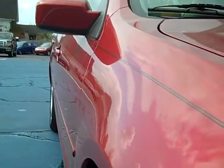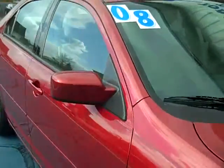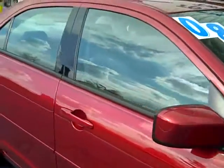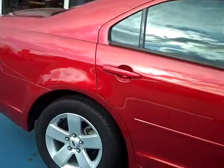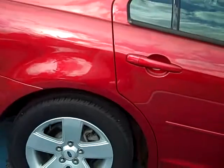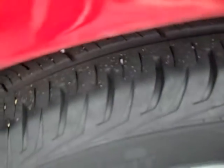Looking down the passenger side, no major dings, no dents, no scratches. This car is rated very high in customer satisfaction. Lots of tread depth left on the tires.